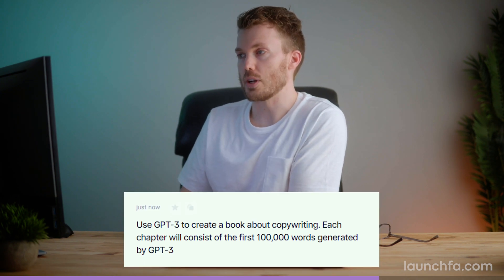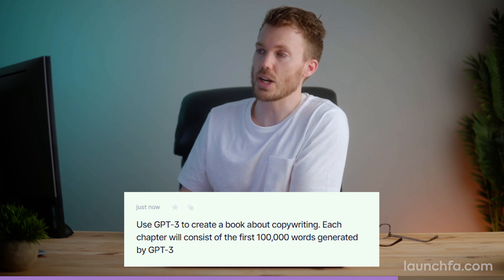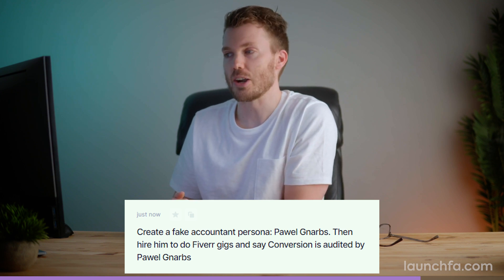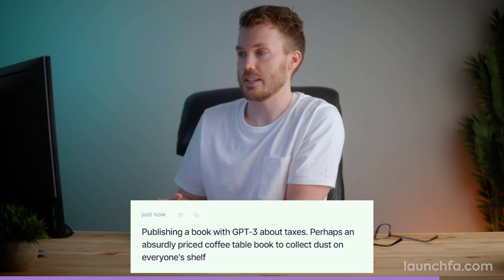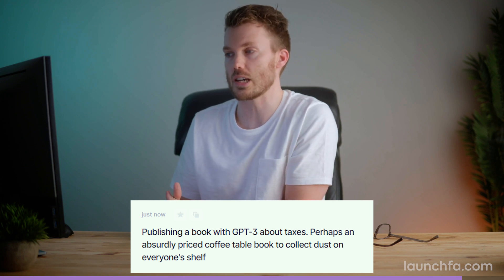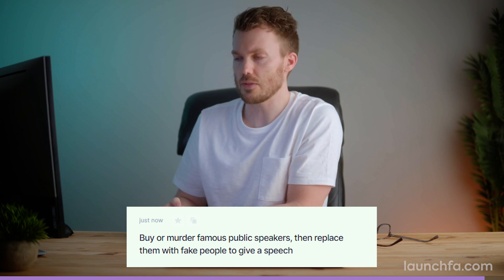One more exercise that was too good to miss: one of the output types is bad marketing ideas. I plugged all the same inputs in, set the audience to accountants, and here's what we got: "Use GPT-3 to create a book about copywriting — each chapter will consist of the first hundred thousand words generated by GPT-3." That is a bad idea. "Create a fake accountant persona, Paul Narbs, hire him to do Fiverr gigs and say Conversion is audited by Paul Narbs." That is something else. Also: publish an absurdly priced coffee table book about taxes with GPT-3. Check this out at conversion.ai — starts at just 29 bucks per month.